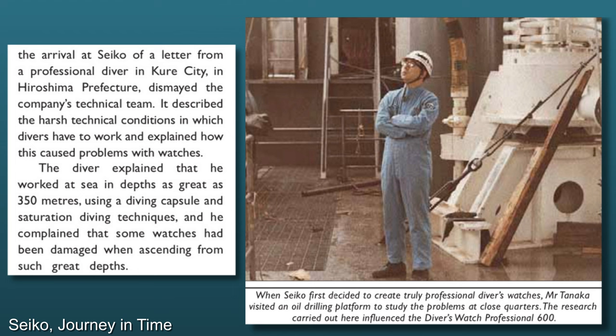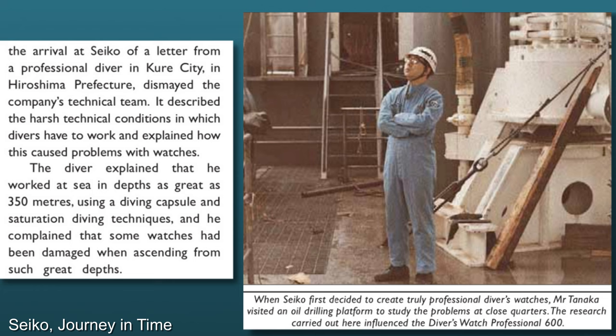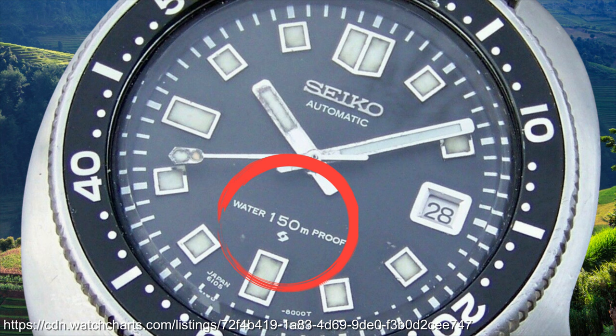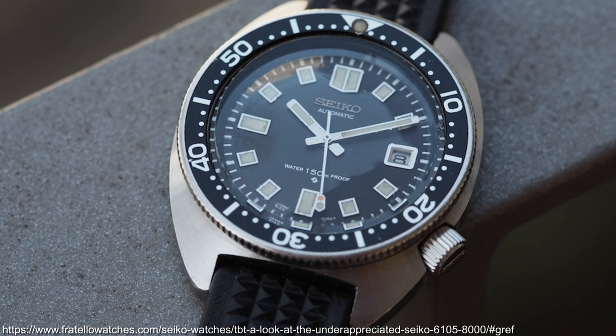Even these weren't up to the needs of saturation divers going deeper than 300m, which Seiko would be notified of through a letter from a professional diver from Hiroshima. This resulted in the appointment of Ikuo Tokunaga to drive more professional watches, later leading to the 600m Seiko 6159-022 titanium. But whilst they were figuring that out, the 150m waterproof — later re-labeled water resistant — 6105 range would come out in 1968.